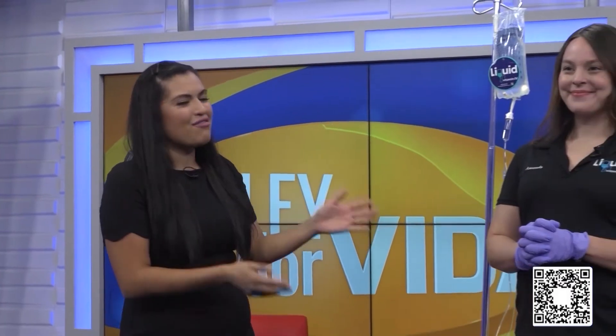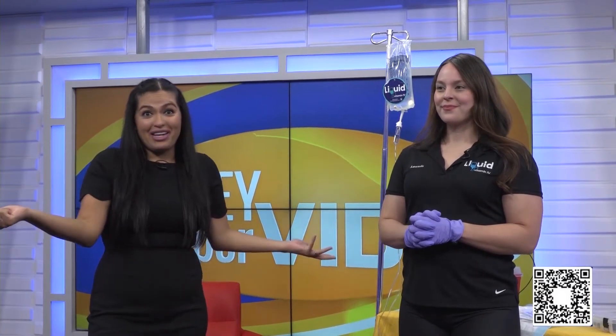Good morning, and that's exactly what it is because we are helping you get energized and become the best version of yourself. We have a very special guest here in the studio with us — Amanda Alba of Liquid Vitamin IV — and she's going to be showing us how they offer mobile services, and we're going to maybe demonstrate on me right now.